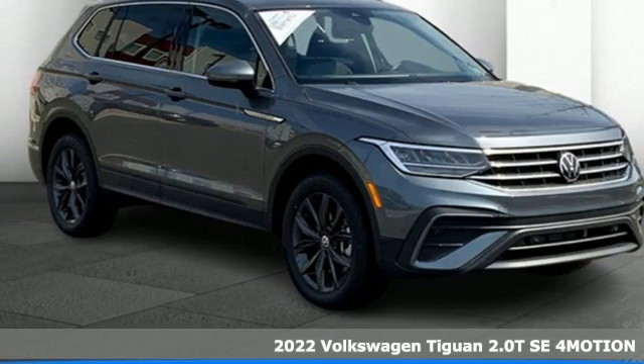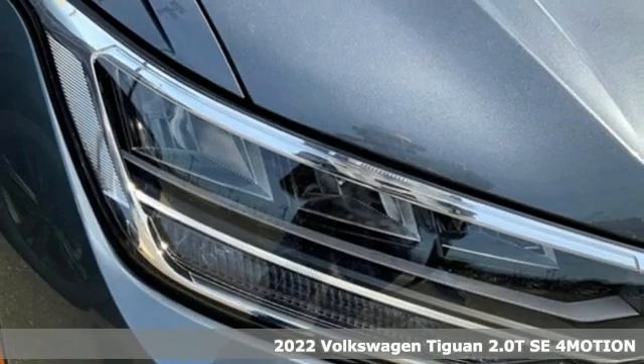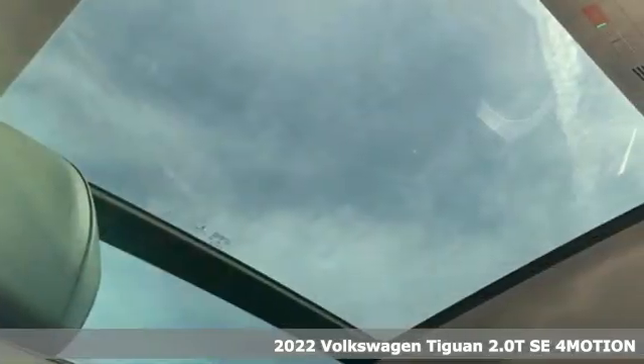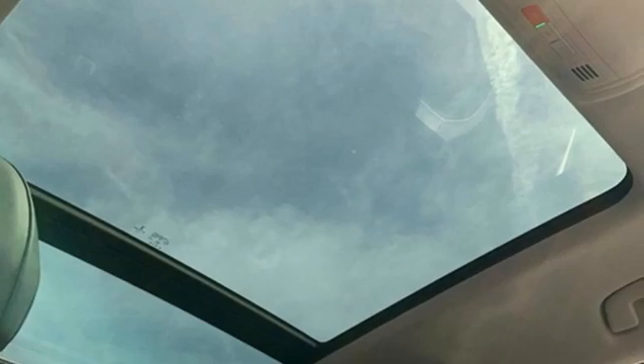It's a new 2022 Volkswagen Tiguan. No matter how rugged the path is, you'll be traveling in premium comfort. And get ready for an impressive combination of features.